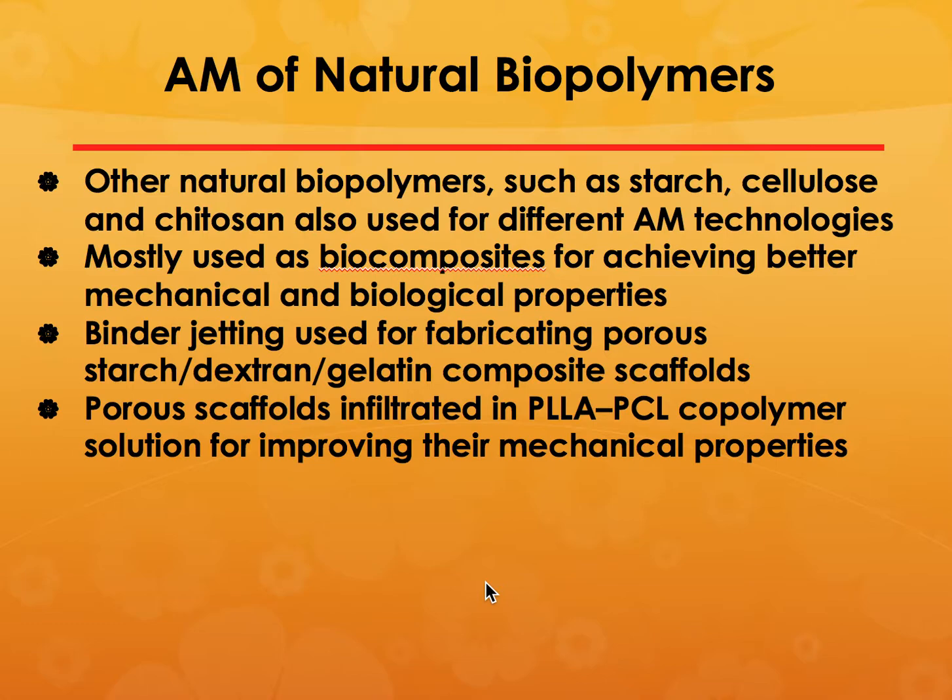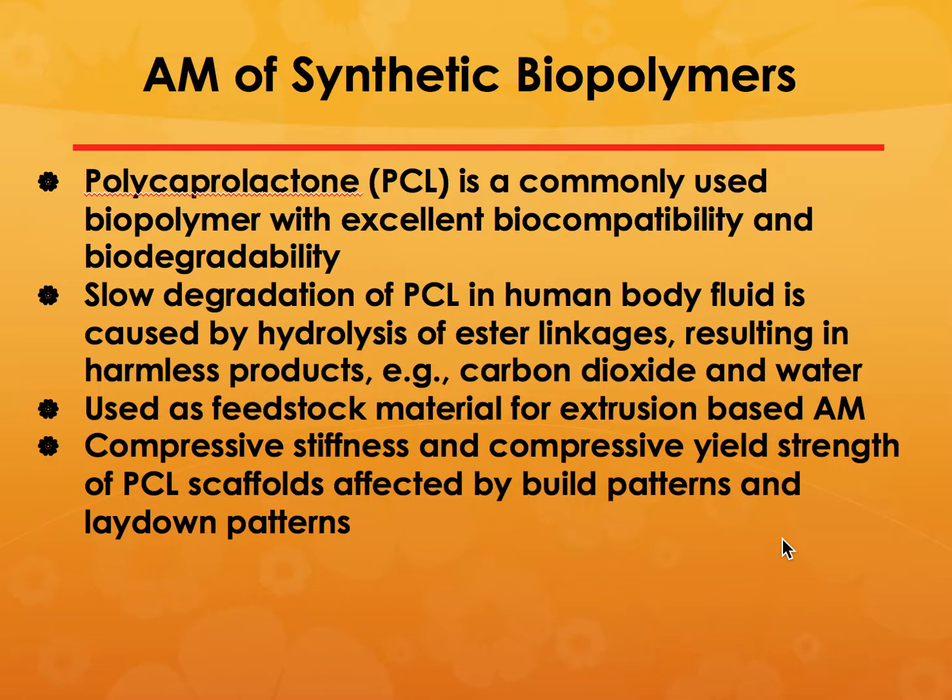There are also other natural biopolymers such as starch, cellulose, chitosan, etc., but they are not used as hydrogels; they are used as biocomposites for achieving better mechanical or biological properties. These are mostly made using a binder jetting or powder bed fusion process. You may create a porous scaffold and then infiltrate it with a polylactic acid / polycaprolactone copolymer solution to improve mechanical properties.